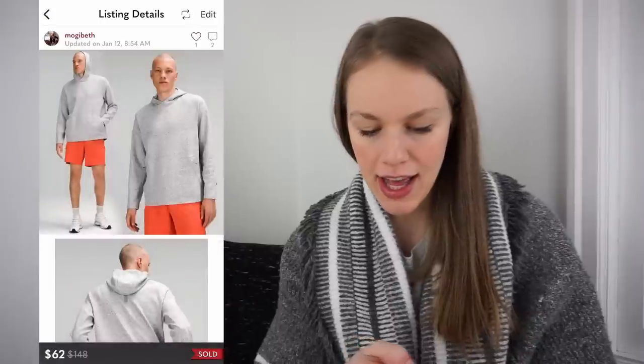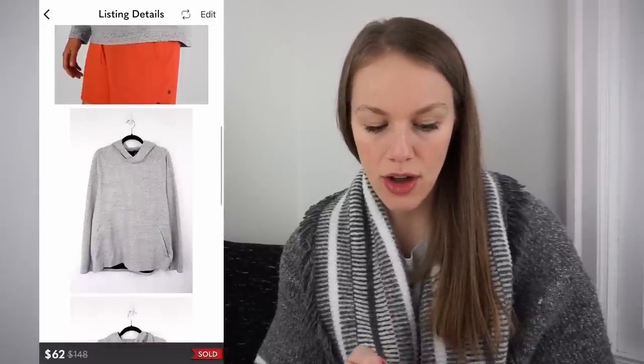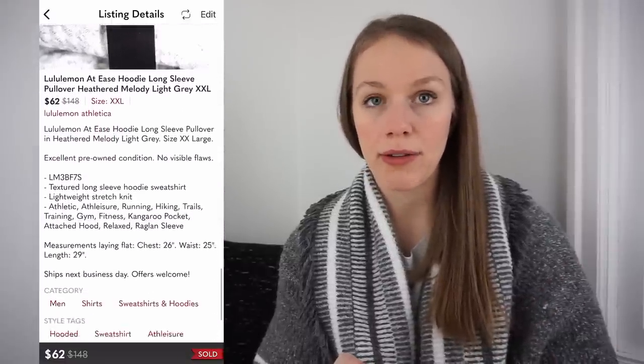The next three sales that sold in just one day are all Lululemon. The first is this At Ease hoodie, really cute. Got it at the bins for $1.12, size extra extra large in excellent condition. Listed for $90, sold for $62 the next day. Someone was trying to get me to go lower but I refused since I had just listed it. That gave me a gross profit of $46.76.